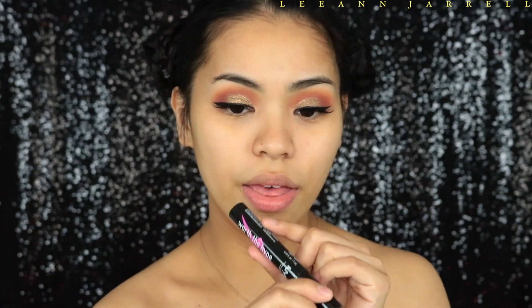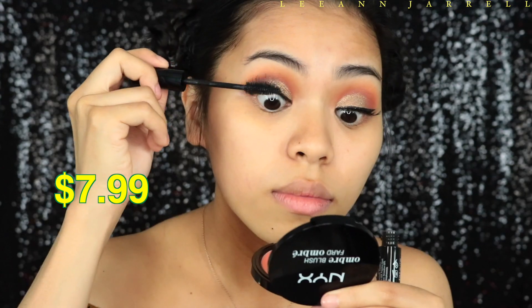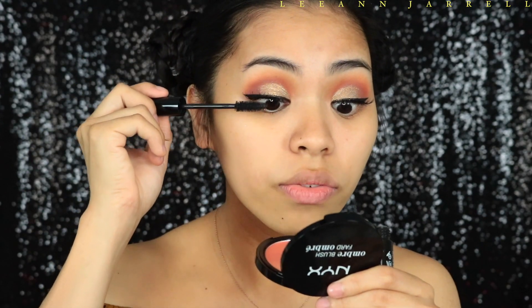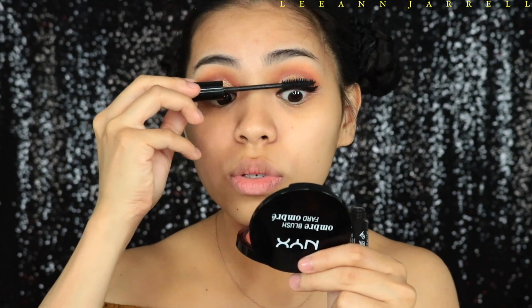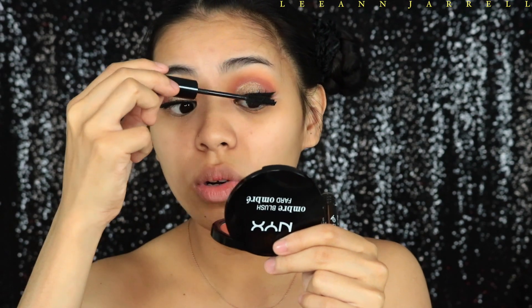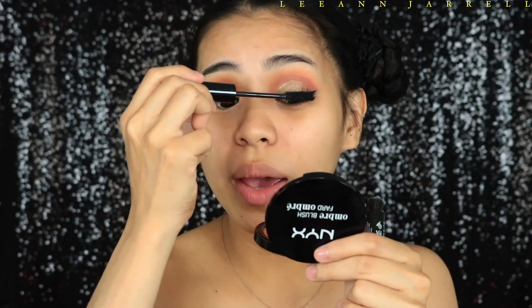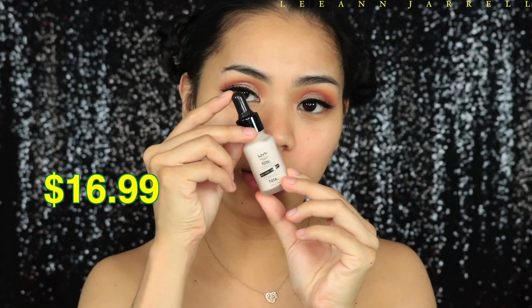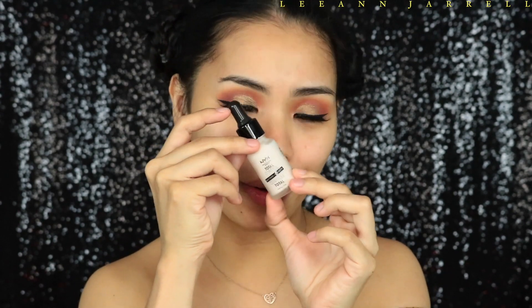Next I'm going to apply some mascara — this is the Worth the Hype mascara. This is actually a really nice mascara. I love the brush. I was skeptical when it launched because it was hyped everywhere by YouTubers, but the bristles are perfect.